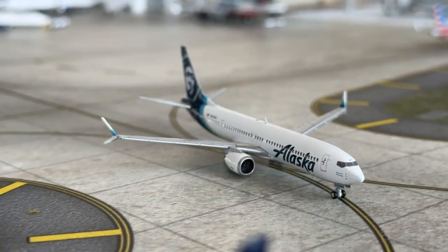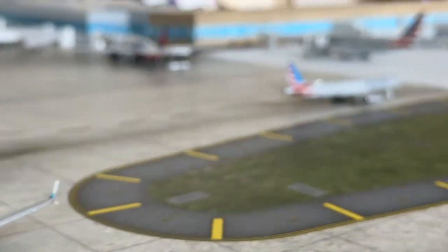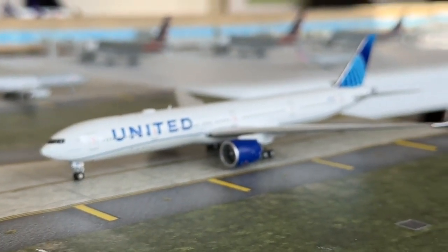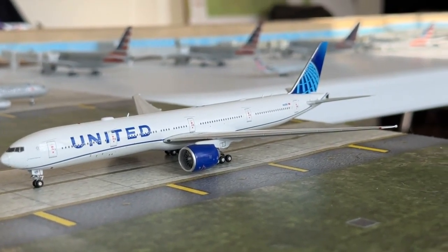The Alaska Boeing 737 MAX 9 is coming in from Skylie's Airport and heading over to FX Aviation's Airport. And comparably, we have a subscriber route on the United Airlines Boeing 737-300ER doing the exact same route as the Alaska MAX 9.